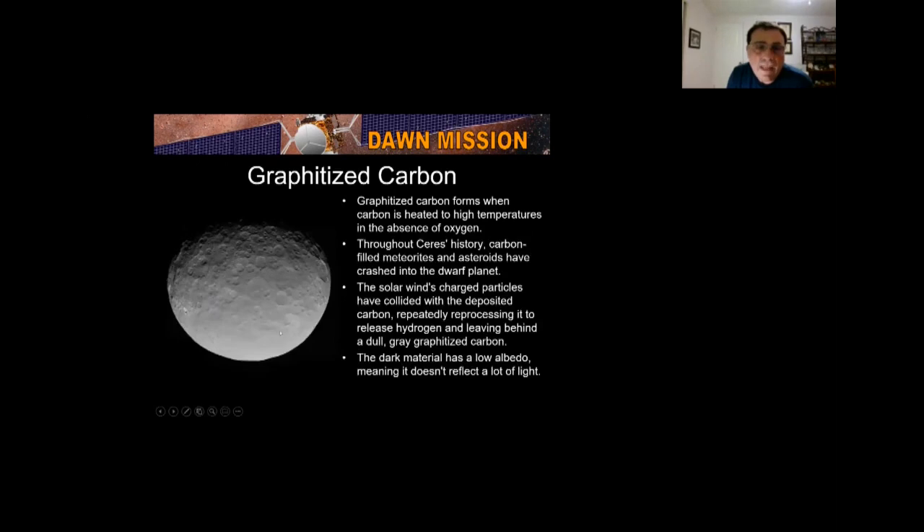Ceres was once believed to be covered with a global ocean. The missing water is probably locked up in the crust, made up of ice, salts, hydrated materials, and clathrate hydrates — a crystalline combination as dense as ice but a thousand times stronger. Throughout its history, carbon-filled meteorites have bombarded Ceres; the solar wind's charged particles changed the carbon into graphitized carbon, releasing hydrogen and leaving low-albedo carbon behind — which explains why Ceres is so dark.